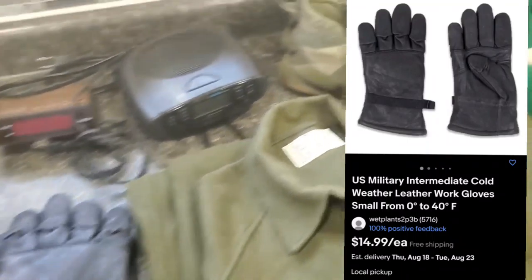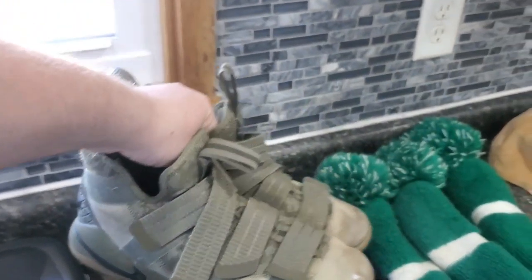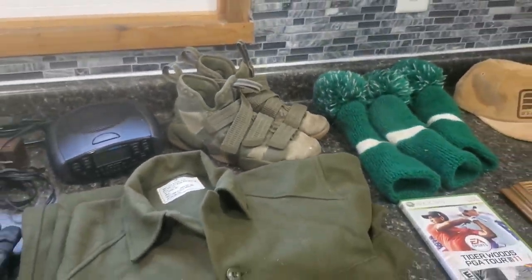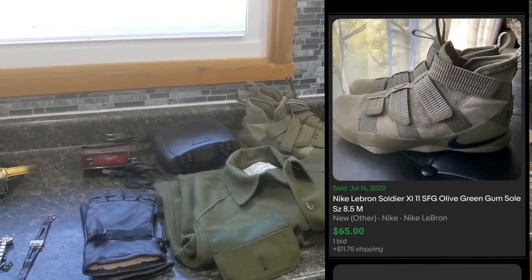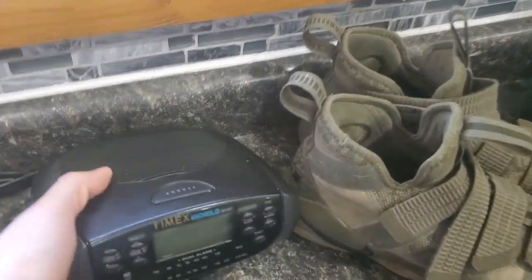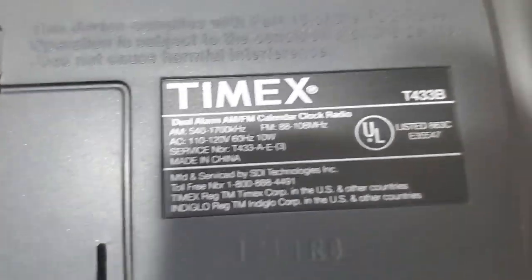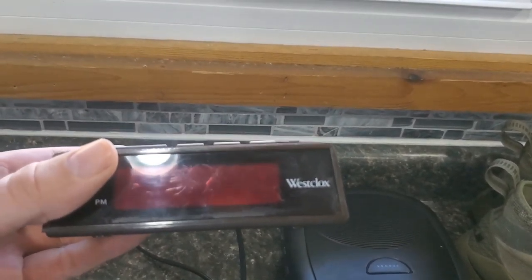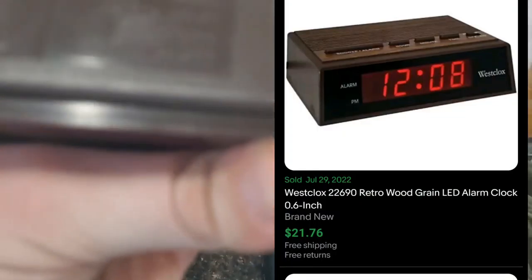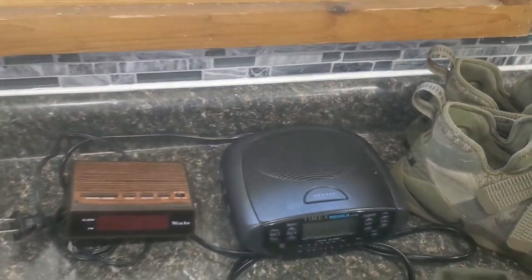I found these for $4 — these are Nike Zoom LeBron 11 Soldier, I believe the olive colorway. For $4, I'll take the risk. Looks like they should sell somewhere in the mid-60 to 70 range shipped. I've been into clocks recently — this is a Timex Indigo, model number T433B. These are super easy to look up. Pretty decent comp on that one, and I paid a buck for that. And I paid $0.75 for this one — this is a Westclox. Pretty easy to find the model numbers on there, and pretty decent comps on that one too.